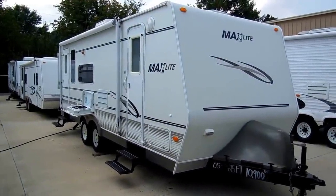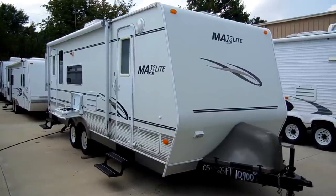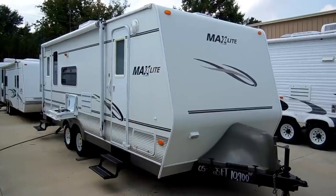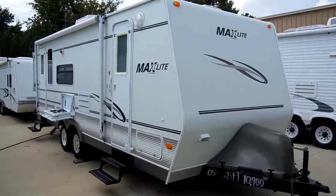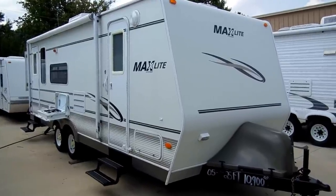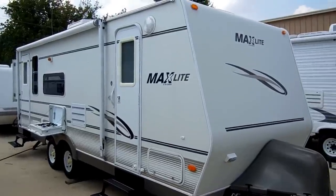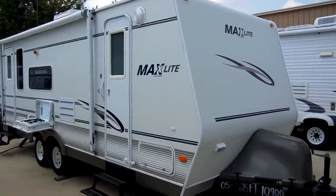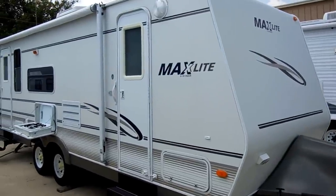Good afternoon folks, Big Bo here with another great travel trailer value from Parkway RV Center. Today we're looking at a 2005 MaxLite 24RS built by R-Vision. R-Vision is built by Monaco Coach, same company that builds Holiday Rambler, Beaver, and Safari. This is just their lightweight travel trailer division, and these are high quality campers to say the least.